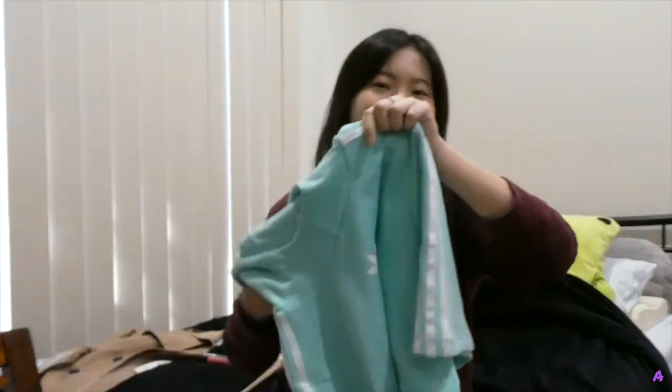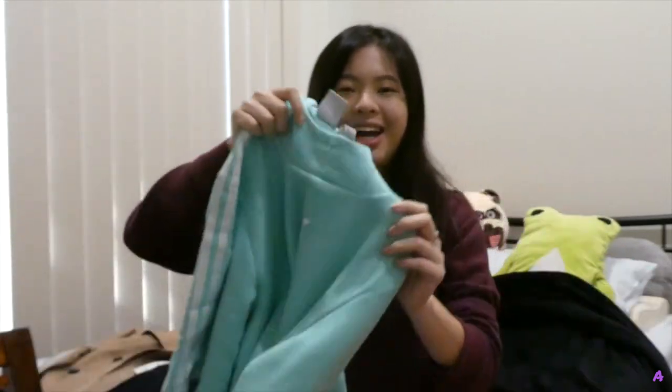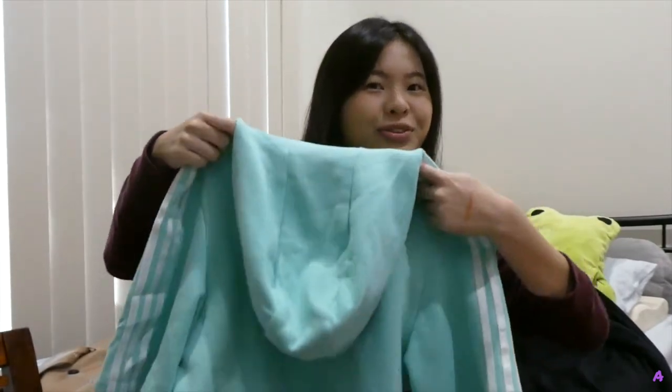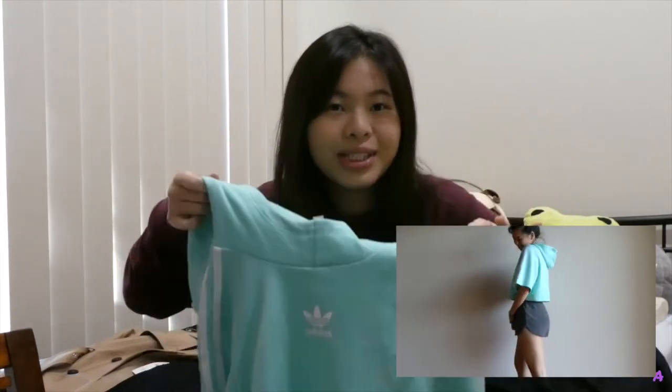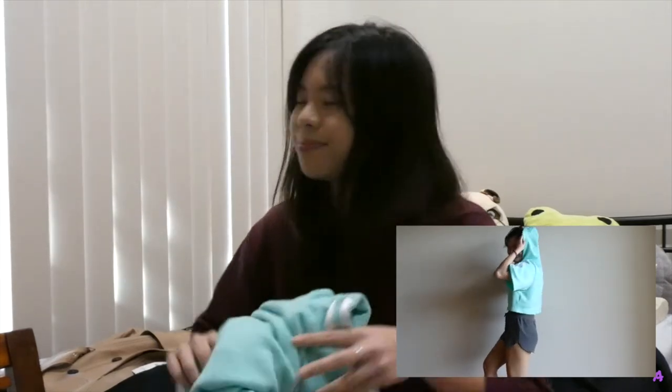Next we have this Adidas short-sleeve hoodie in mint green — and I already wore this. The best part is it's actually a kid's hoodie! I really like it because it cuts nicely and the sleeve covers areas I don't want to show. Funnily enough, when I first tried it on, I thought it was long sleeve — I wore it the whole day before realizing and told my friend, which was a bit silly.